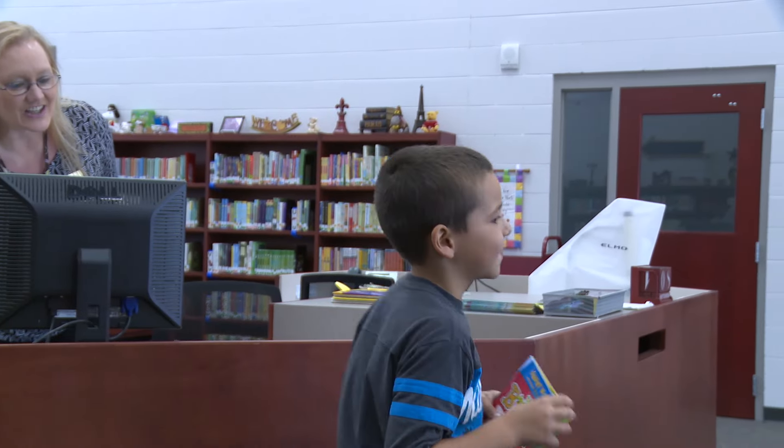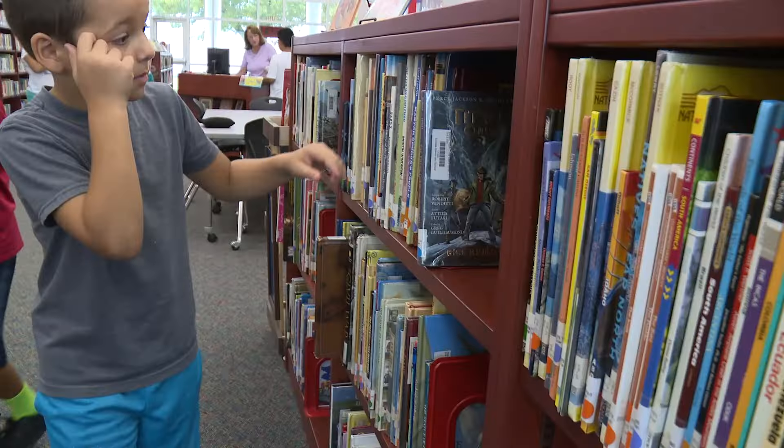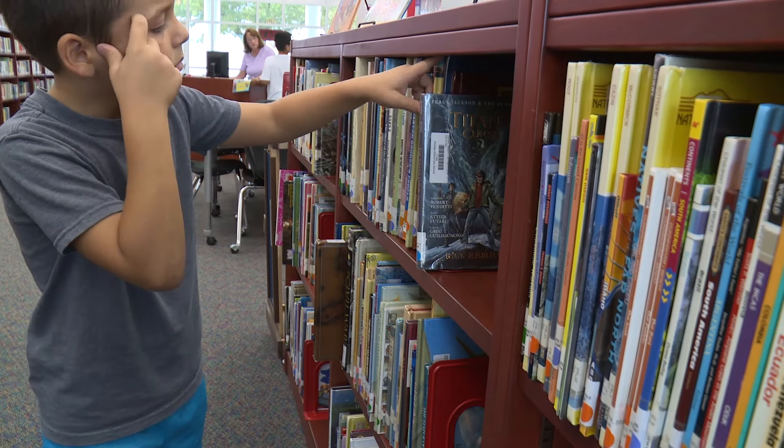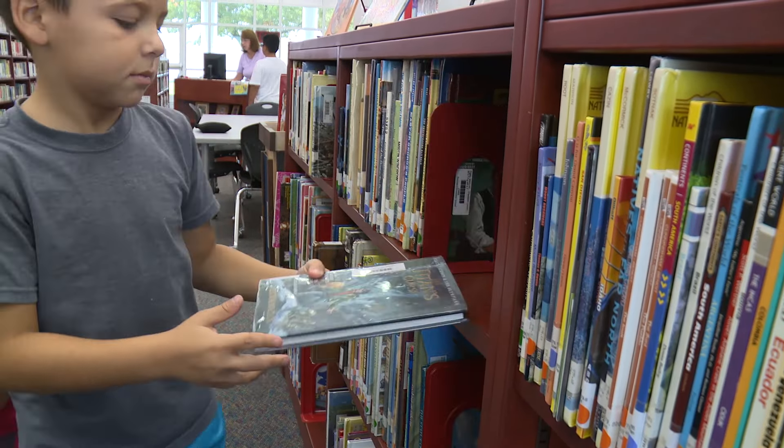Education has a new look at MDEL. We're still trying to figure out where things are — it's so big and nice and new. It's just a lot of fun to help the kids find books.